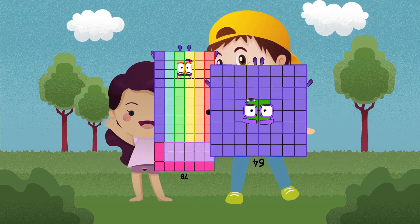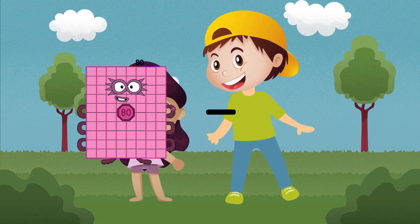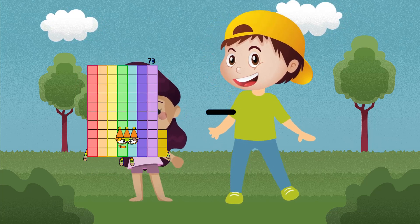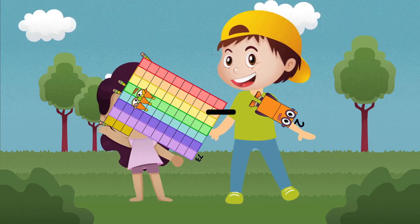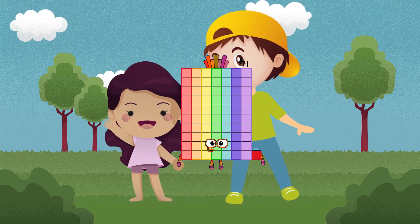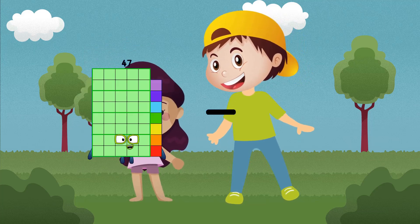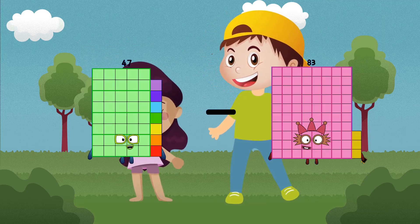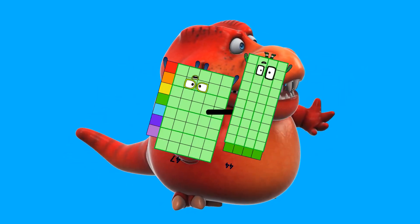Study, study, study. Forty-four equals three.